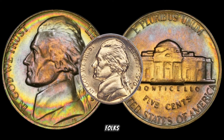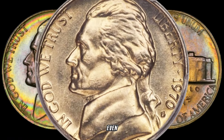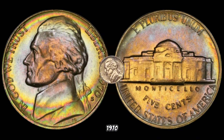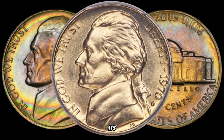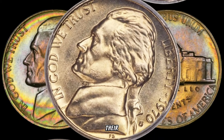Let's set the stage, folks. The 1970s were a time of change, and even our pocket change holds hidden stories. The 1970 Jefferson Nickel stands out for its rarity, and some specific varieties are worth much more than their face value.